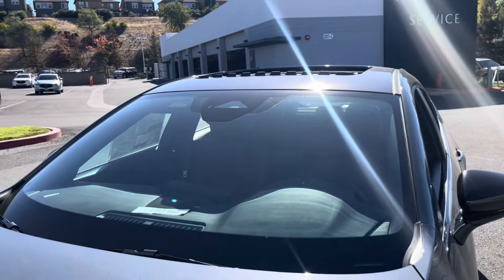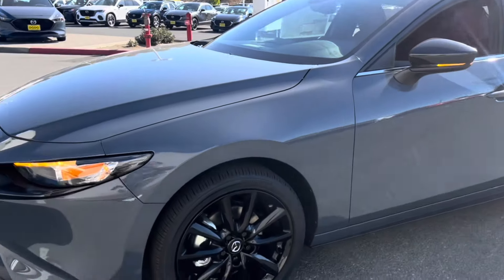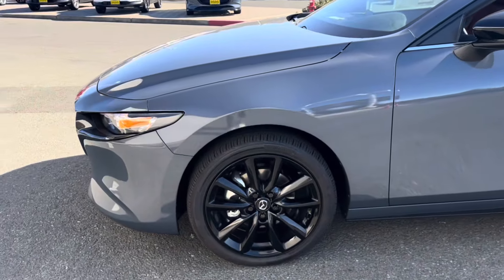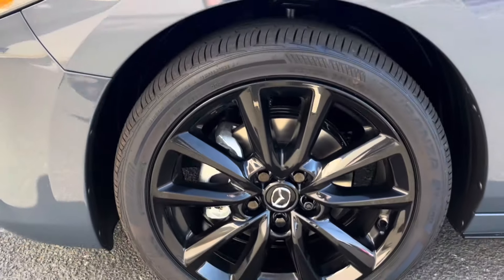As for emergency braking, auto high beams, and auto wipers. Terranza tires with some wheel locks — 215/45 18-inch rims.